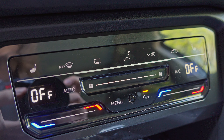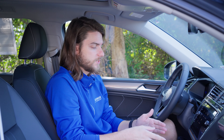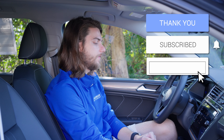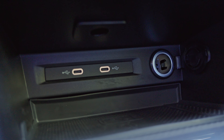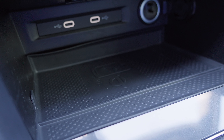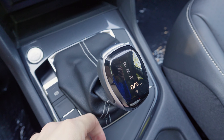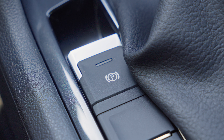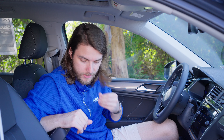Moving down, you have a Climatronic dual-zone climate control system with touch-capacitive buttons — slide to adjust fan speed and temperature, tap for heated seats or defoggers. Below that are two USB-C ports, a 12-volt outlet, and a Qi-enabled wireless charging pad. There's a push-to-start engine button, an eight-speed automatic transmission with Tiptronic and sport mode, a leather accent with stitching, auto start-stop disable button, and an electronic parking brake.